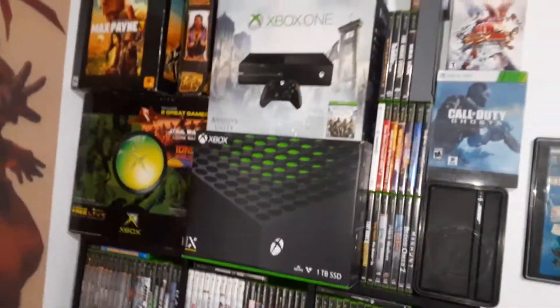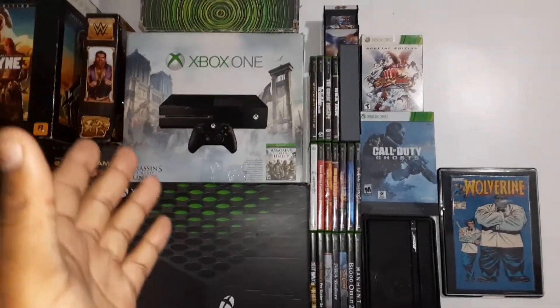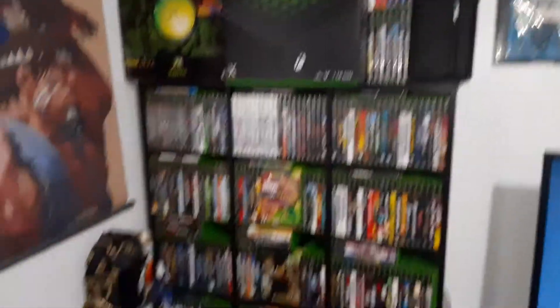And there it is — the box right there. As you guys can see, I have every generation of Xbox: the original Xbox, the 360, the Xbox One first gen, and now the Xbox Series X. My Xbox One S is over there — I just didn't want to pile too much stuff up in one spot because it's already piled up.